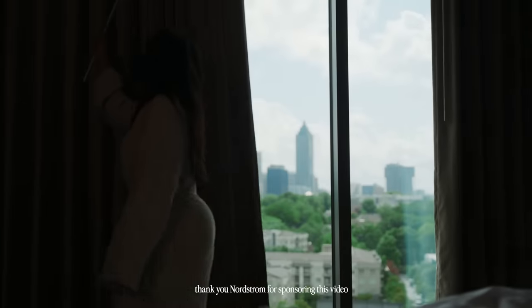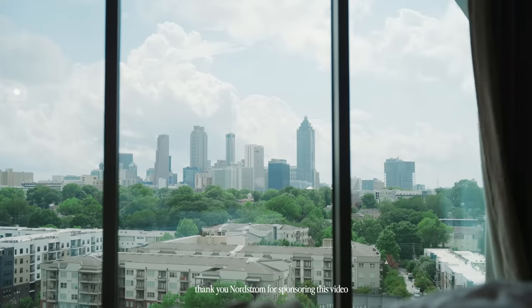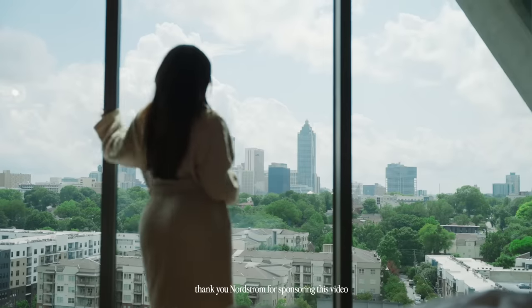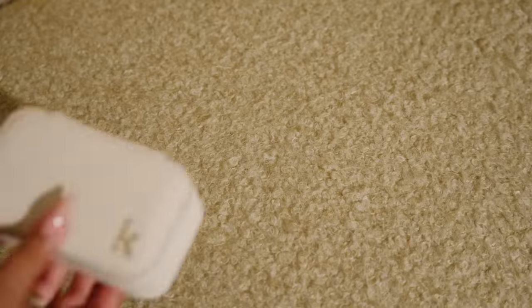Thank you Nordstrom for sponsoring this video. Nordstrom's anniversary sale is happening now till August 4th. The anniversary sale items are available both in Nordstrom stores and also nordstrom.com. Everything that I'll be wearing is linked down below.